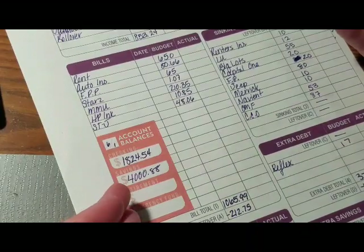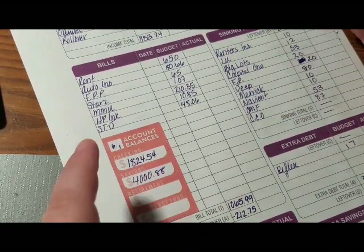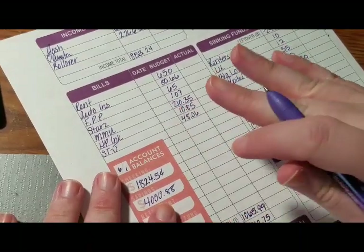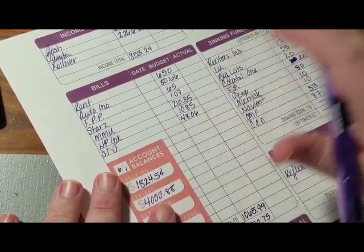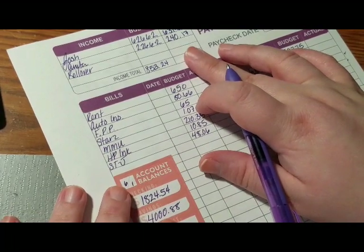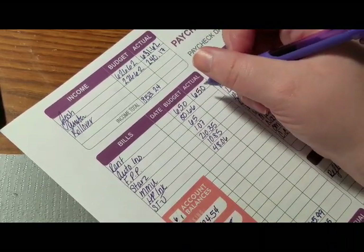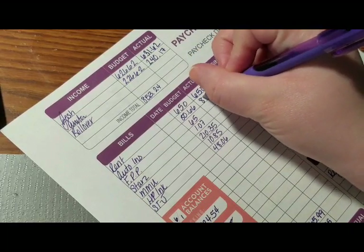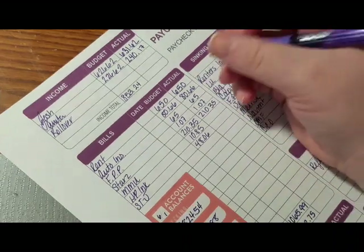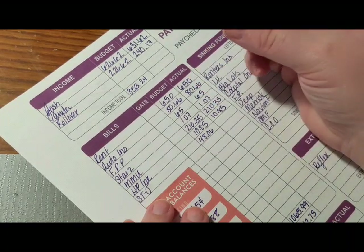Since we have money in our checking already as a cushion or in our emergency fund, we're going to go ahead and pay these bills and figure out what we're actually going to be taking out total in our rollover. For the most part these bills here — because we're trying not to take too much out — I'm going to put our regular monthly amounts, and I'll still keep the HP Ink at $10.85 just to make sure we have a couple of cents left over.